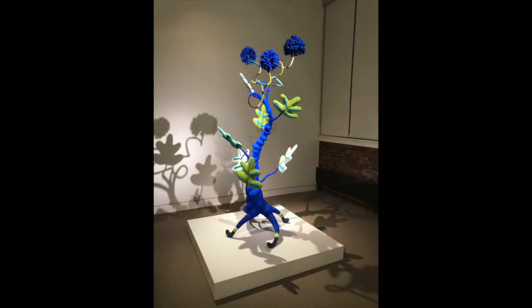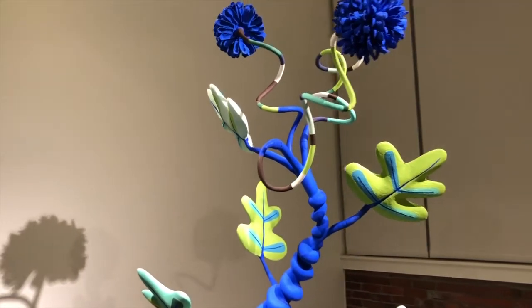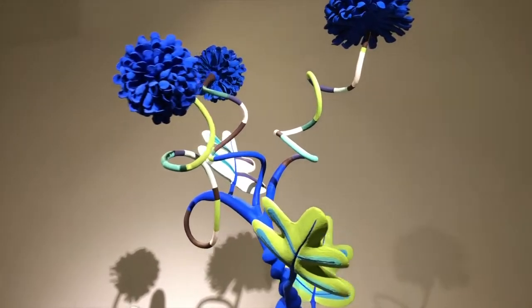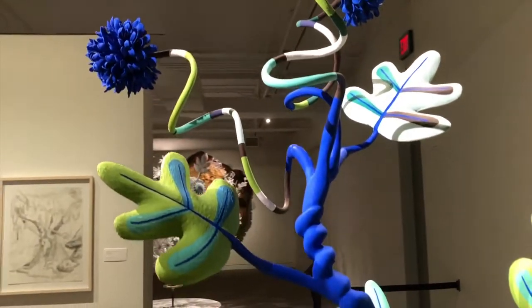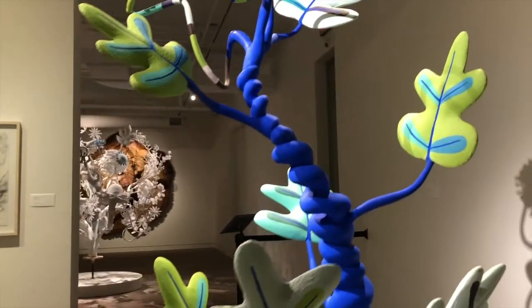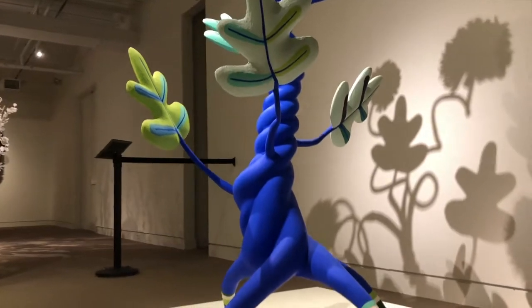The work Blue, 2006, is a quirky three-dimensional piece that is reminiscent of the amped-up colors and forms found in a Dr. Seuss book. The flattened, stylized leaves and pom-pom flowers emanate from a coiled, electric blue stalk, whose origin is four curved legs that rest precariously on the plinth.